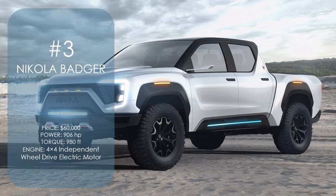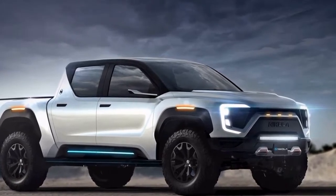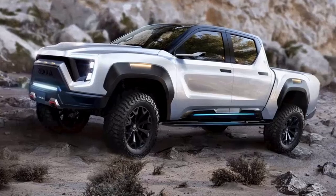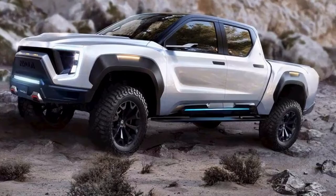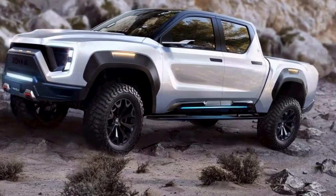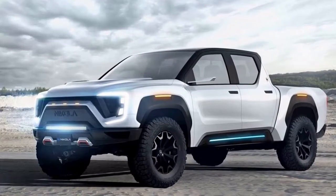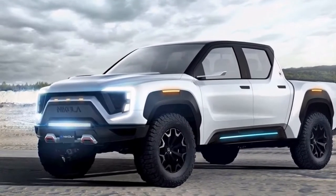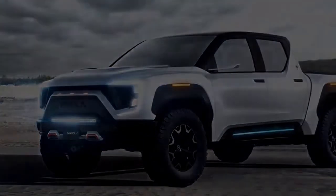Number 3: Nikola Badger. Harnessing the power of a cutting-edge fuel cell electric vehicle, Nikola's Badger is capable of delivering mind-blowing performance feats while still affording a class-leading 600-mile range. A 4x4 independent wheel drive system and an 8kg hydrogen 120kW fuel cell enable the Badger to clock sub-3 second 0-60mph runs and generate as much as 906 peak horsepower and a ludicrous 980 lb-ft of torque.